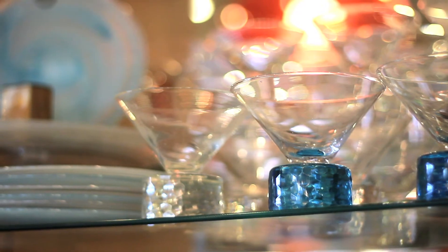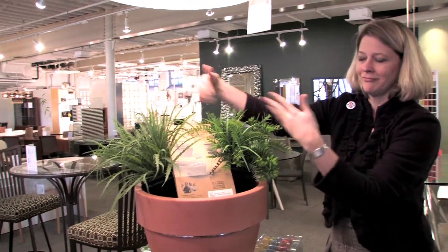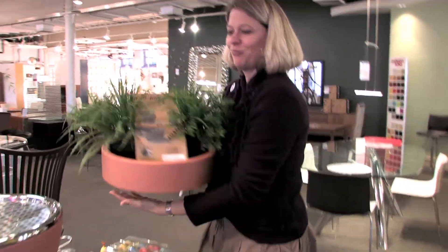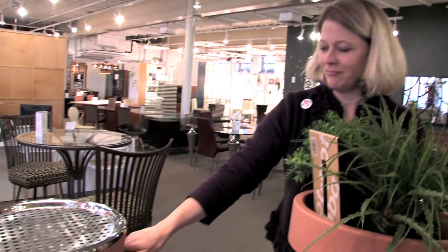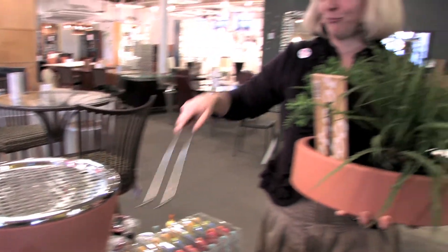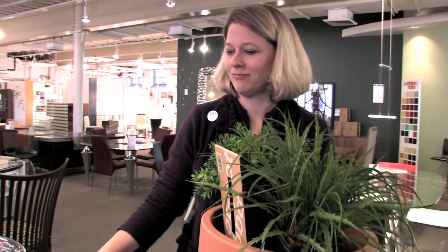One of our favorite vendors at La Diff is Black and Bloom and they do this barbecue set — it's basically an apartment or condo size. It's got an herb garden on the top so you can have your little kitchen garden of basil and oregano and parsley, and then when you lift the herb garden off you have a stainless steel grill.